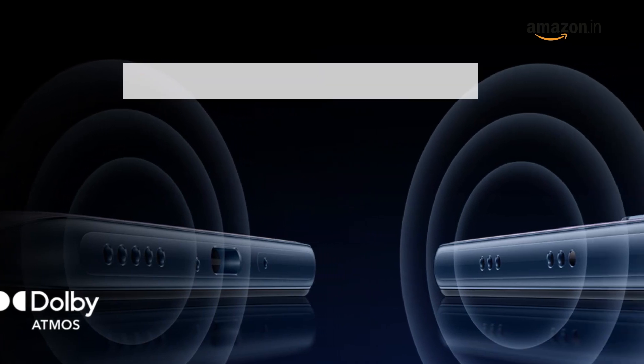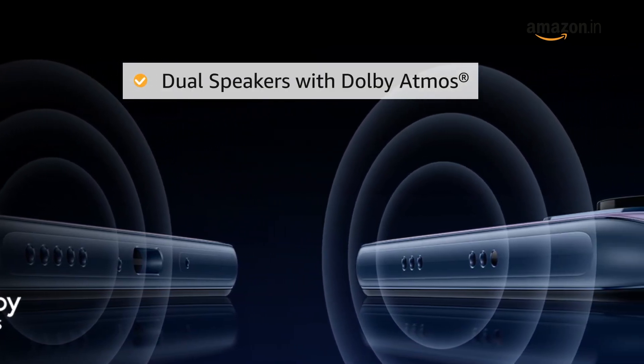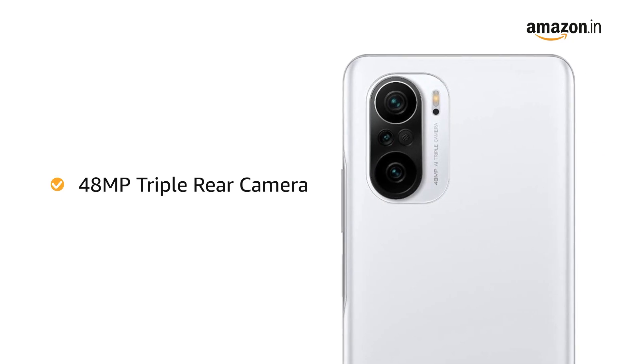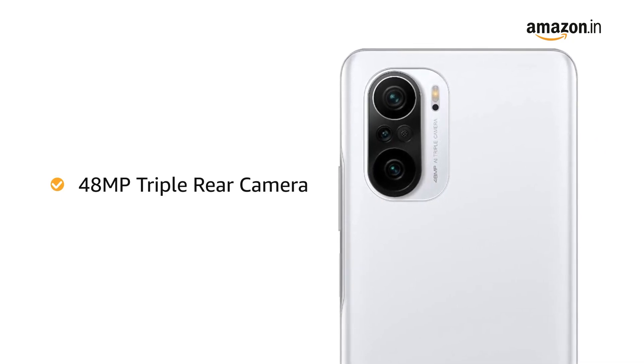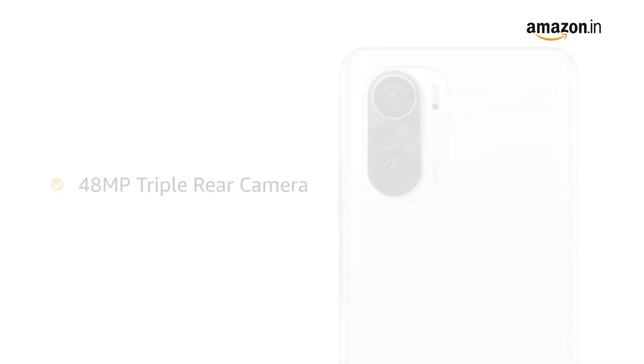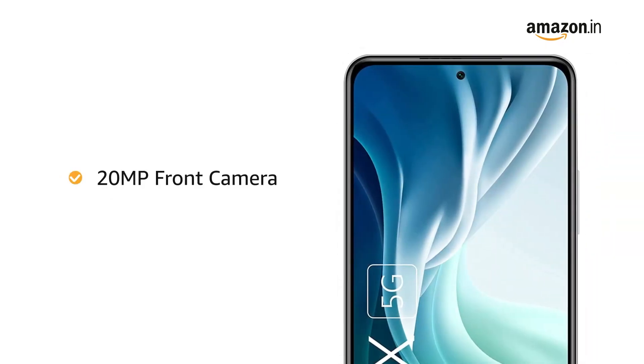The phone comes with dual speakers with Dolby Atmos. It also features a 48MP triple-rear camera with 8MP ultra-wide and 5MP super-macro camera, as well as a 20MP front camera.